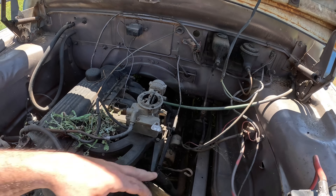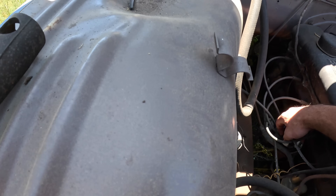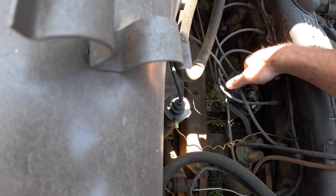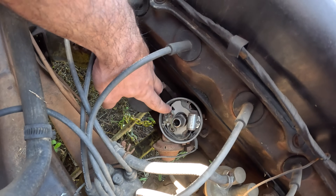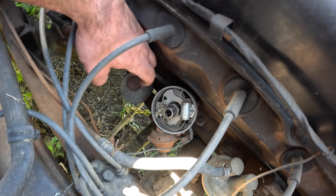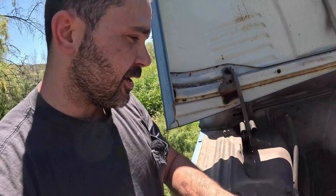Coming back in you can see all the rat droppings, so this thing's been sitting a while. Let's see if we can brush all this out. Now let's check the points — the cap's already off, might as well see if we can sand them out. But check this out — there are brand new points in here, which is probably why the cap was off. The guy was trying to get it started but obviously couldn't. We got lucky — a lot of brand new parts.